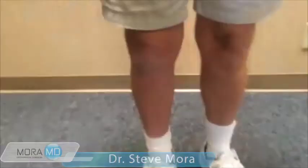This is the macoplasty incision. It's a little bit on the inner side of the knee, and now he's going to show us how he walks.